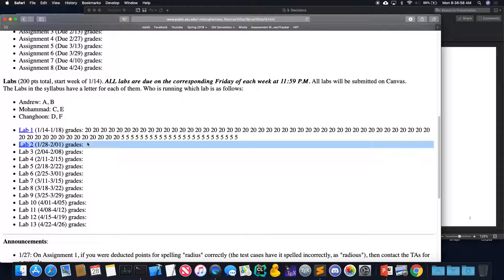How does attendance work for this class? I've instructed the TAs to take attendance and mark it on a shared document. Each lab is worth 20 points: five of those are for attendance, and the other 15 are for passing the test cases in each lab. There are no hidden test cases — everything is given to you. If you pass everything and attend, you should get full points.